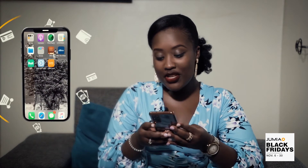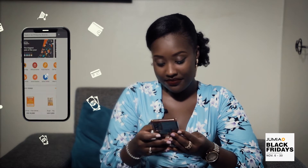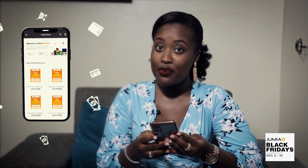Why are you sleeping? All you have to do is subscribe to Jumia Prime. How do you do this, you might ask? Well, get your phone, open your Jumia app, click on Jumia Prime, and choose your preferred plan.